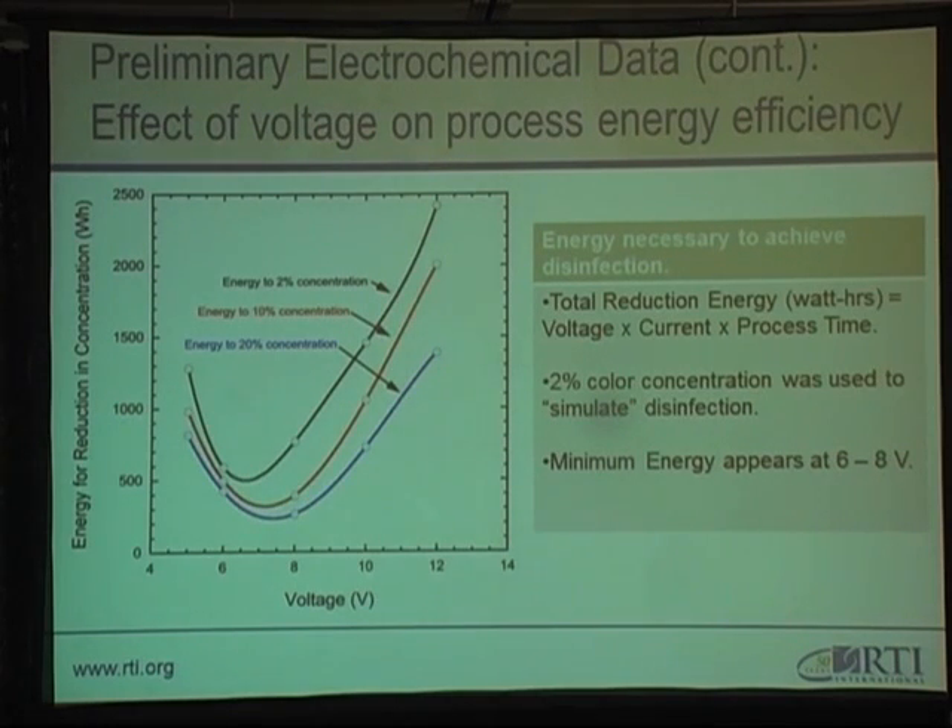How much energy is required to achieve this disinfection? The data shows the energy required to reduce the concentration of organics as a function of voltage used on the electrochemical cell. An interesting result we've been observing is that there's an energy minimum as a function of voltage, which happens around 6 to 8 volts. So even though higher voltages may oxidize the species faster, there is a cost in terms of overall efficiency. In the end, we're trying to balance the time it takes to treat the liquid with the maximum energy we can harvest from our solar panel. The latter impacts the size and cost of the overall system.